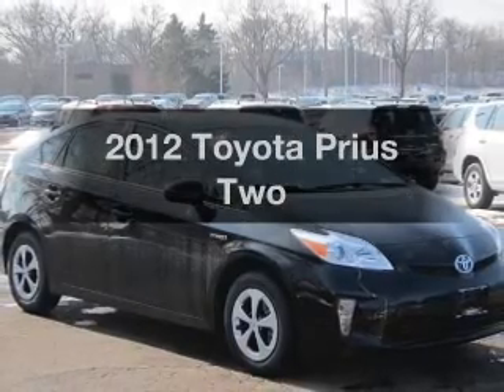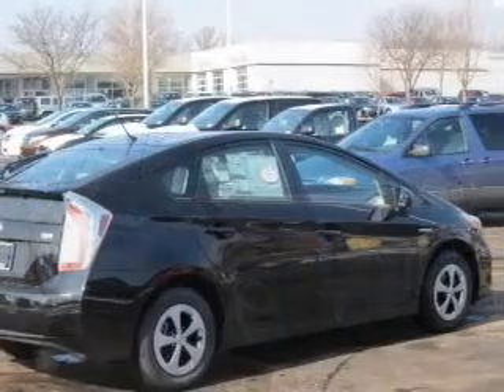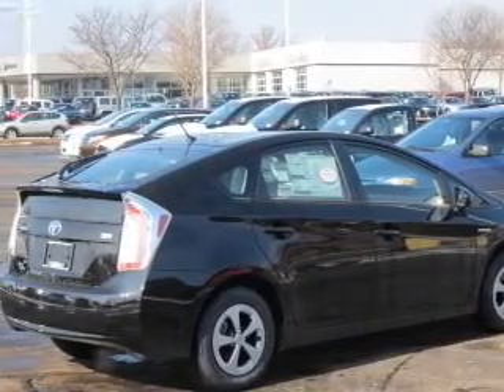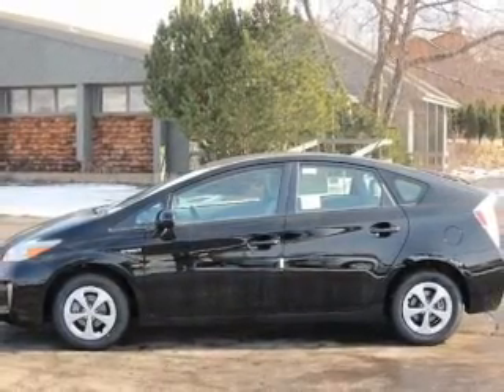Check out this 2012 Toyota Prius. This is the set of wheels you've been looking for, with an efficient four-cylinder engine driven by an automatic transmission. Stand out from the crowd with premium wheels. Anti-lock brakes help you bring your vehicle to a safe stop.